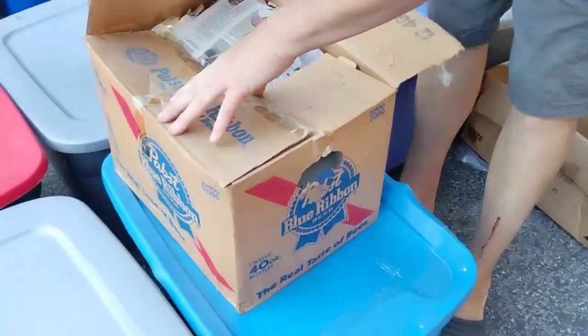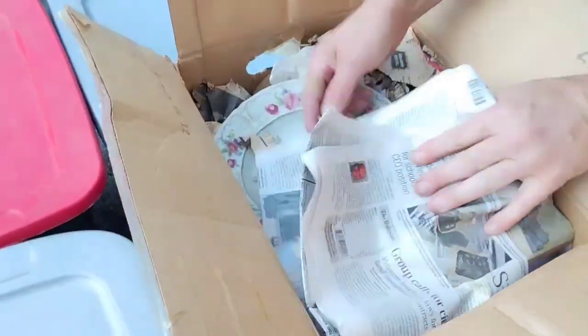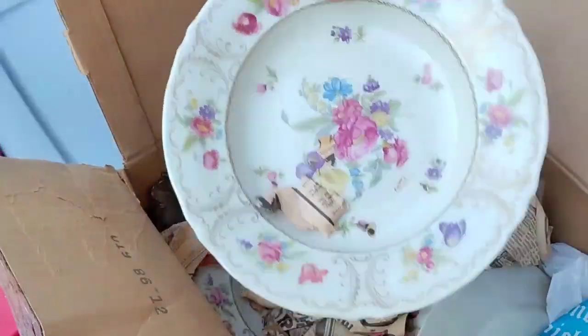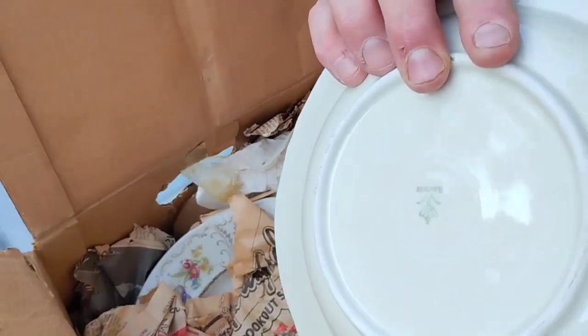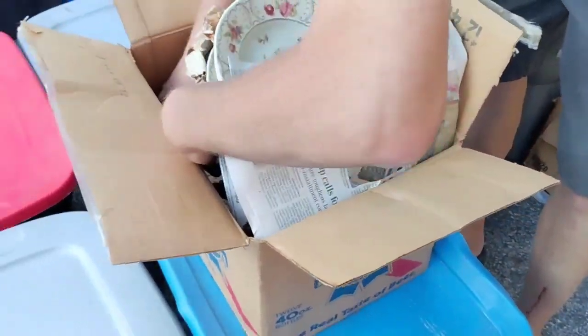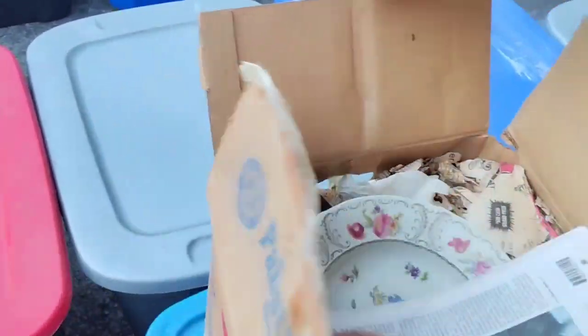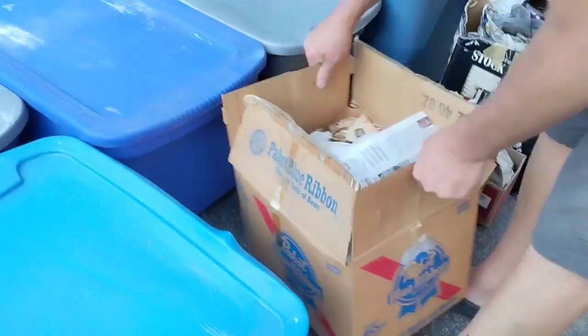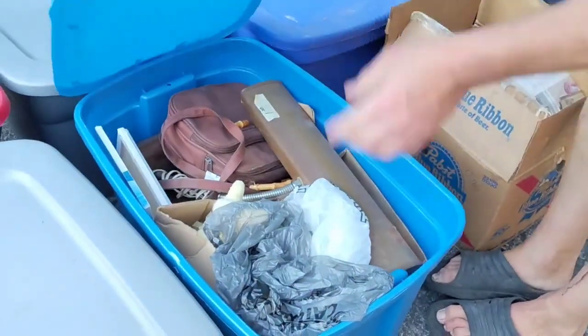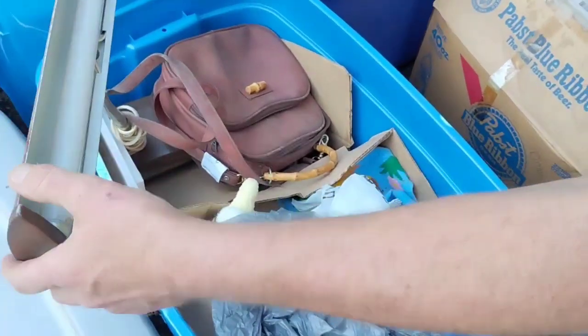Let's go, Tim. Show them what else we got. More pretty dishes. Bavaria, made in Germany. Just set that down on the ground. East Germany or West Germany? Because it would be worth more money. Especially if you can find something like East Germany — East Germany for sure.